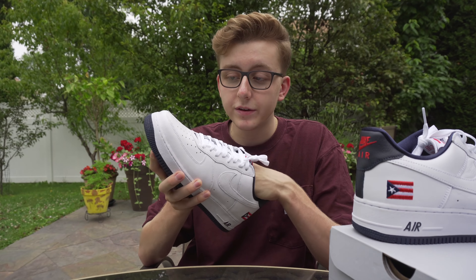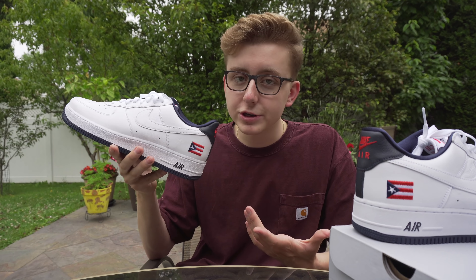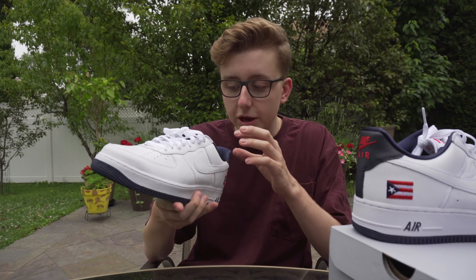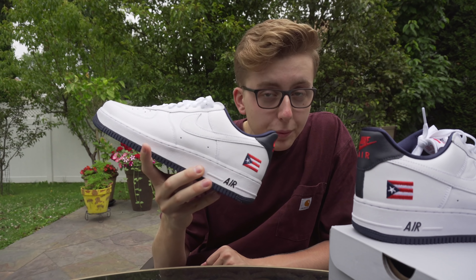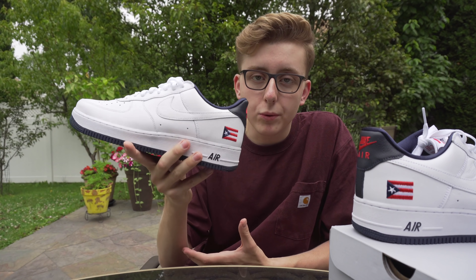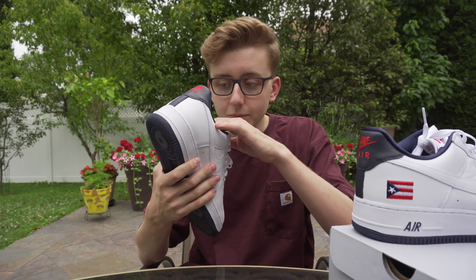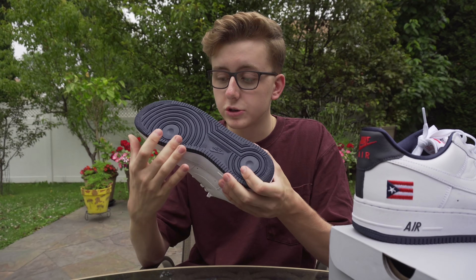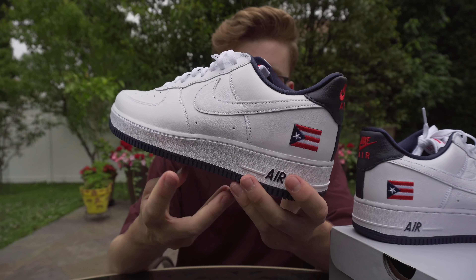Let's get into the shoes. As you can see right there, there is a Puerto Rican flag on the back heel. I love this design - I absolutely love Puerto Rican culture. The tumbled-looking leather on it is magnificent, quality is A1, and the color blocking is perfect. You have a little red on navy, and then you have almost a satin-like material on the inside with super soft cushioning. There are just so many cool details about this shoe.